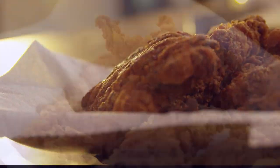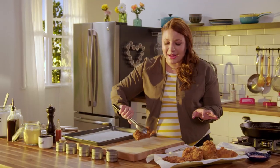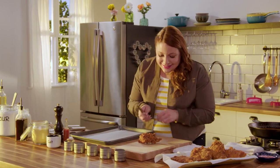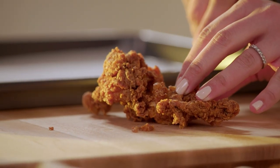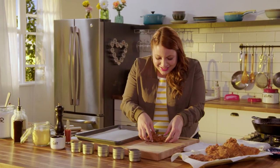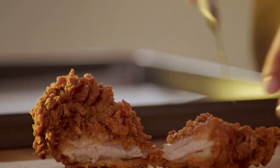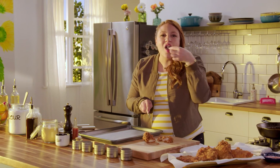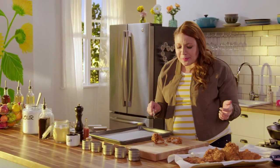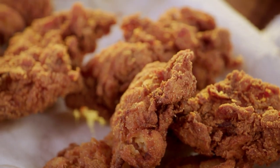Does this look appetizing or what? Now I need to get these warm, but I gotta sneak a bite. Just cutting through that — did you hear that crunch? Now that is some pretty good chicken, if I do say so myself.